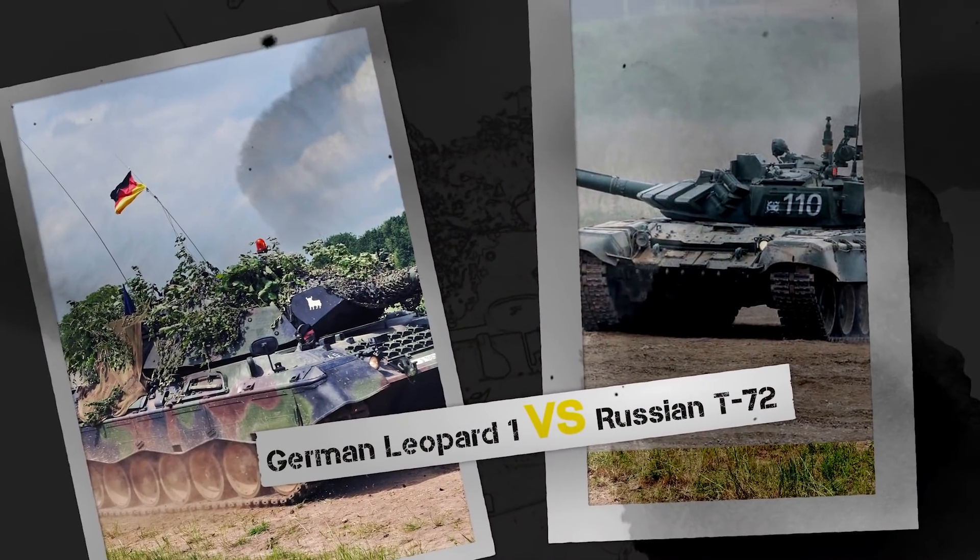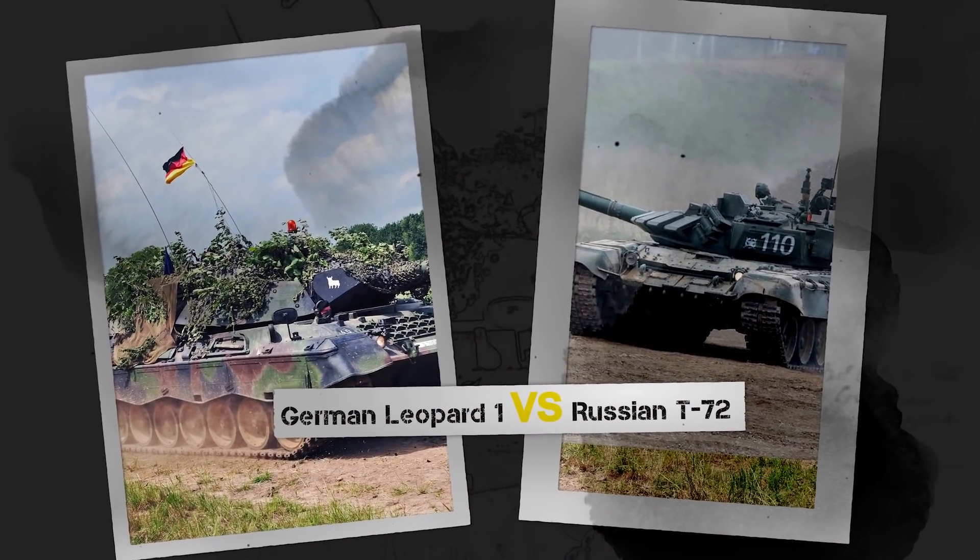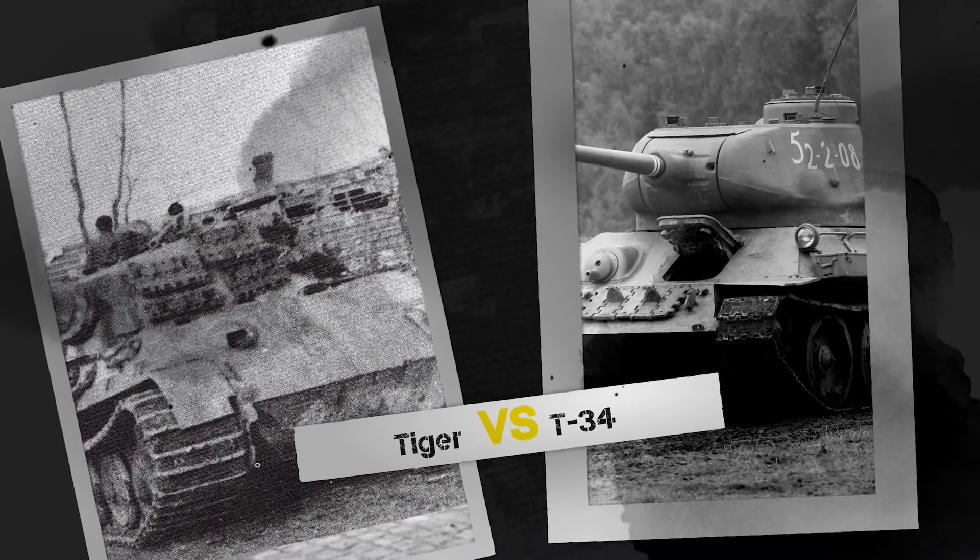History repeats itself. German Leopard 1 versus Russian T-72 — like 80 years ago, Tiger versus T-34.